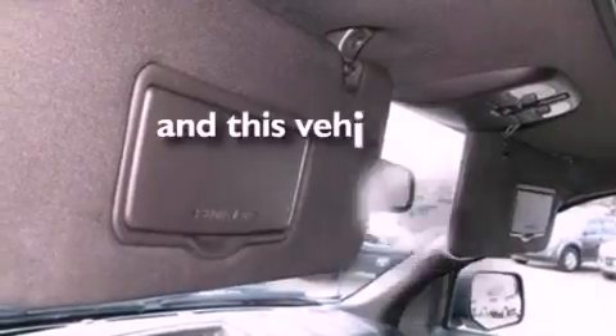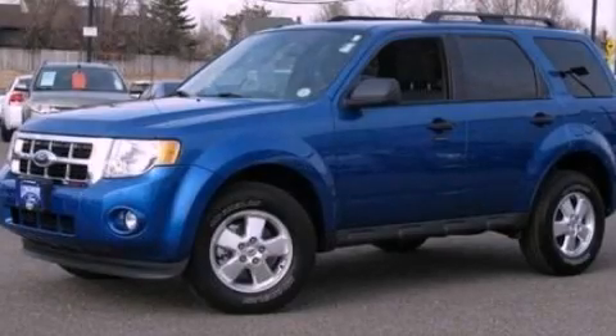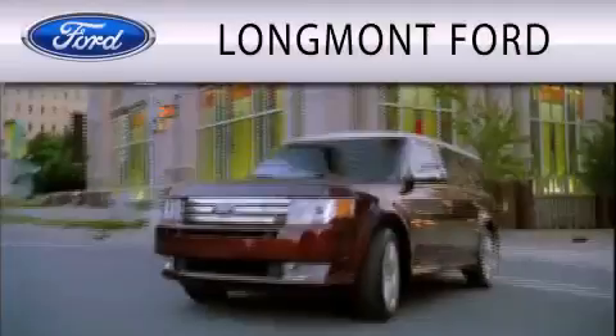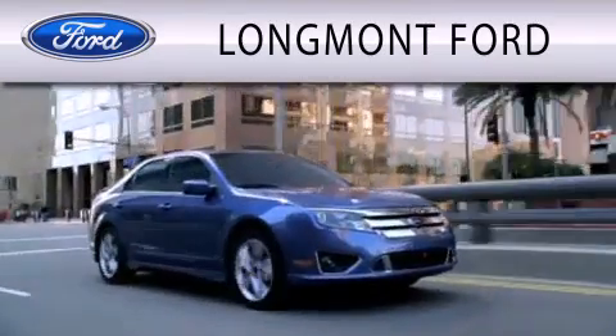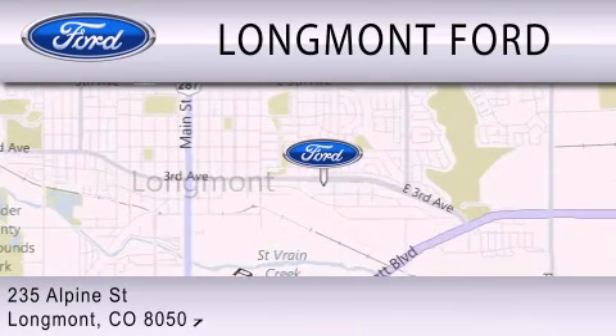This vehicle has fewer than 35,000 miles on the odometer. We invite you to contact us today to learn more about this vehicle. Longmont Ford is dedicated to doing everything possible to ensure that the experience you have selecting your next vehicle is as pleasant as possible. We're located at 235 Alpine Street in Longmont.